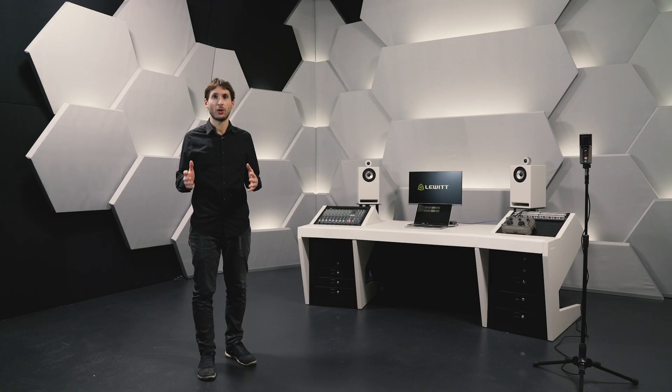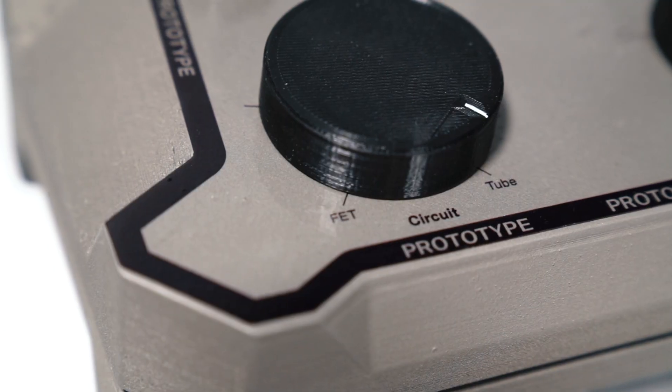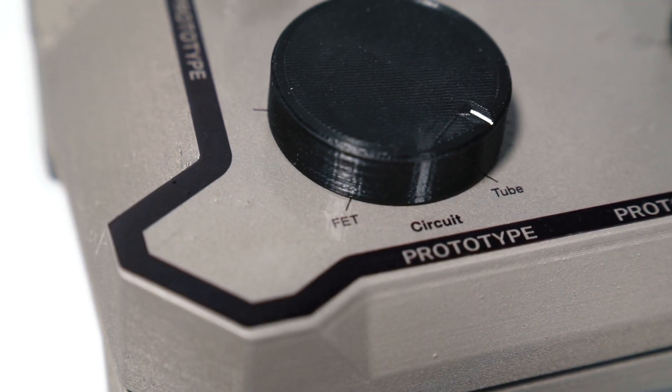But that's not all. If you want to get the most accurate signal from the custom designed one-inch two-condenser capsule, there's an extremely precise FET circuit too. It can be seamlessly blended with the tube circuit to create a mixed tube-FET sound.